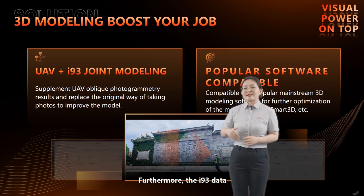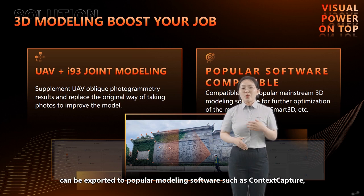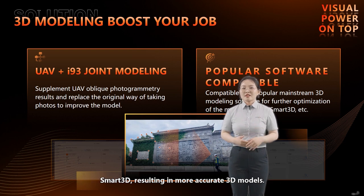Furthermore, the i93 data can be exported to popular modeling software such as Context Capture and Smart 3D, resulting in more accurate 3D models.